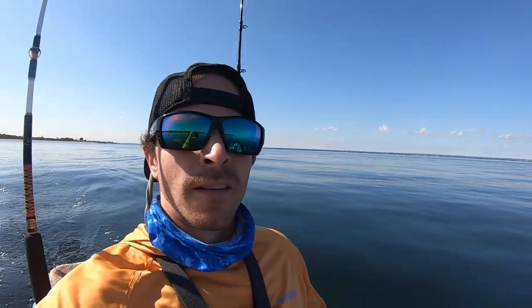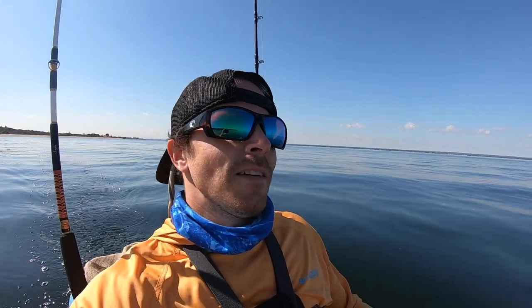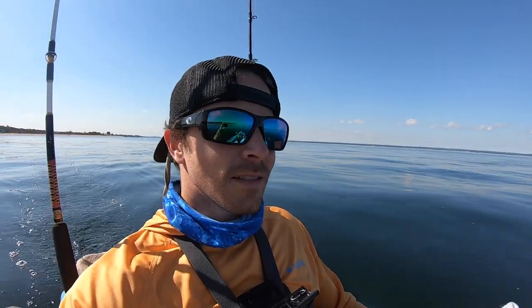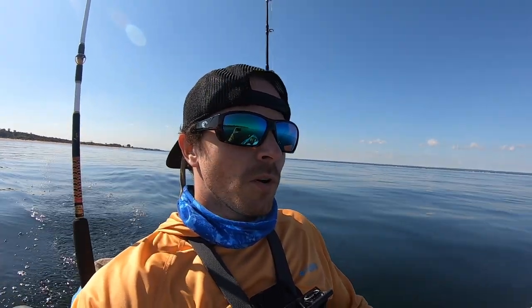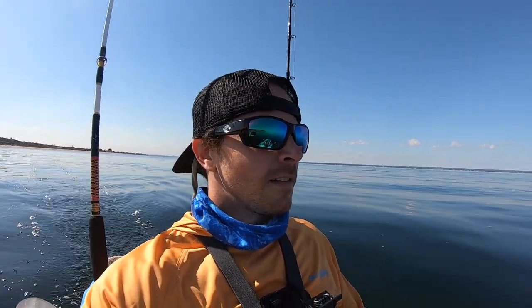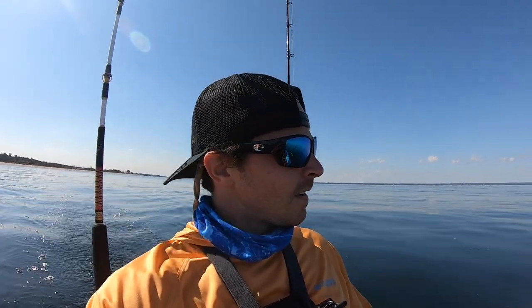Welcome to an afternoon in early October out here in the Long Island Sound. I'll be trying for porgies today using Asian crabs, and we're going to try and get some underwater footage to see if there's blackfish around.